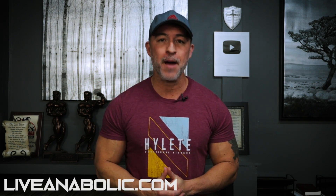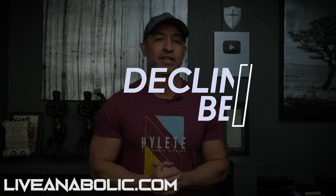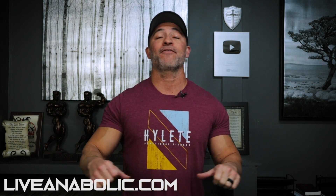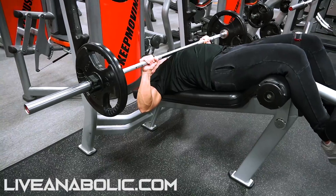The absolute worst exercise that I don't like at all — and it's very popular — is the decline bench press. I hate the decline bench press. I've been in this industry for over 30 years. I remember reading the magazines: you've got to do a flat bench press, an incline bench press, a decline bench press to hit the middle, the upper, the lower. Fortunately, that's not how it works — you're actually going to emphasize all of your chest.